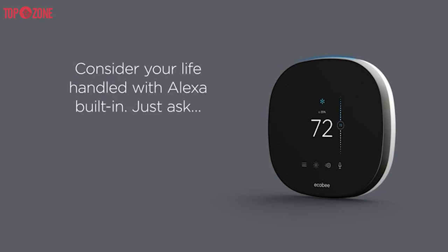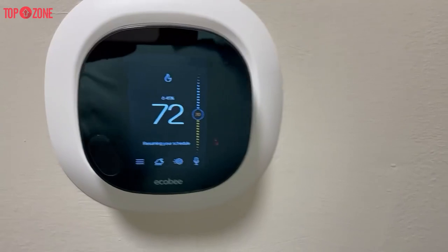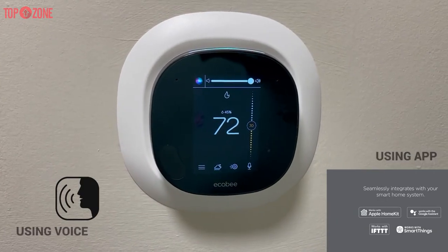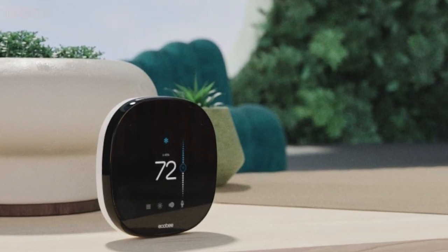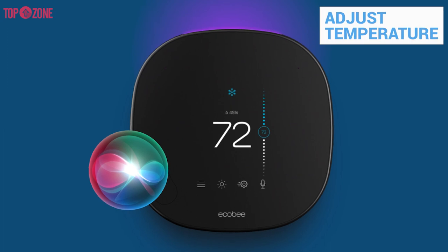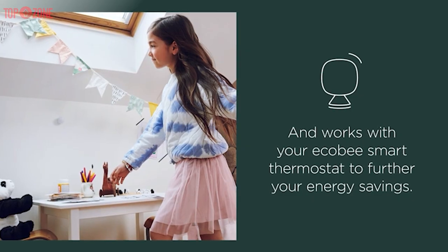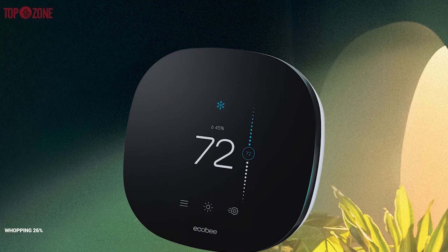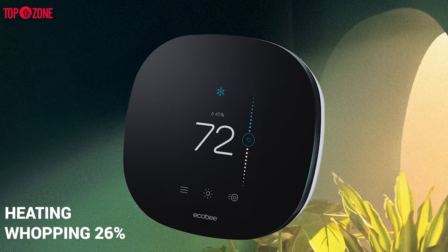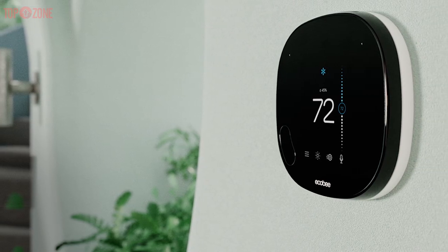The Ecobee smart thermostat with voice control is an outstanding option if you love the idea of having an Alexa device right on your wall with increased smart home functionality. The Ecobee is a Wi-Fi-based thermostat that lets you control your home heating and air conditioning system with an app or using your voice. The thermostat itself can read the ambient temperature of whatever room it is in and adjust accordingly. If you want to adjust the temperature based on the conditions in another room, just switch it over to the remote sensor. The Ecobee, even when refurbished, is Energy Star certified, and users have experienced a whopping 26% energy savings on their heating and cooling bills, making this one of the best brands for smarter energy use at home.